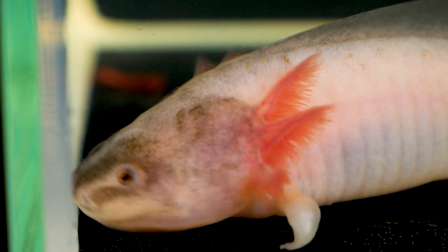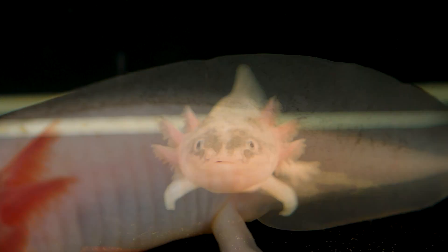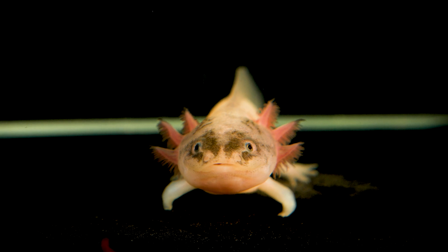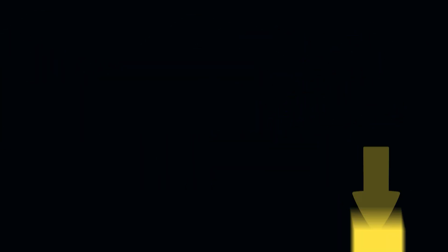If you found this episode interesting and want to see how the front legs will regrow, be sure to like this video and write the word 'want' in the comments — then we will definitely continue the topic about axolotls. That's all for now, goodbye to everyone.